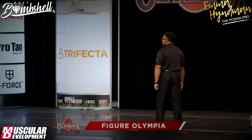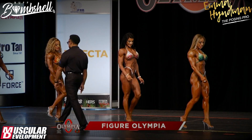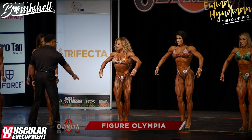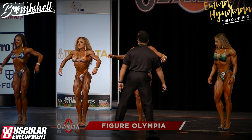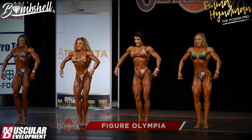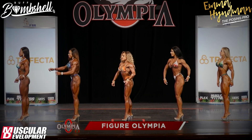Notice how the girls are constantly smiling to the judges — they're always looking forward, always presenting. There's never a moment when they switch off, and that's something I'm always pointing out to clients in the studio. From the moment you step on stage to the moment you step off, you're always smiling, presenting, looking at your judges. Imagine you are a showgirl — you wouldn't switch on and off at any point.